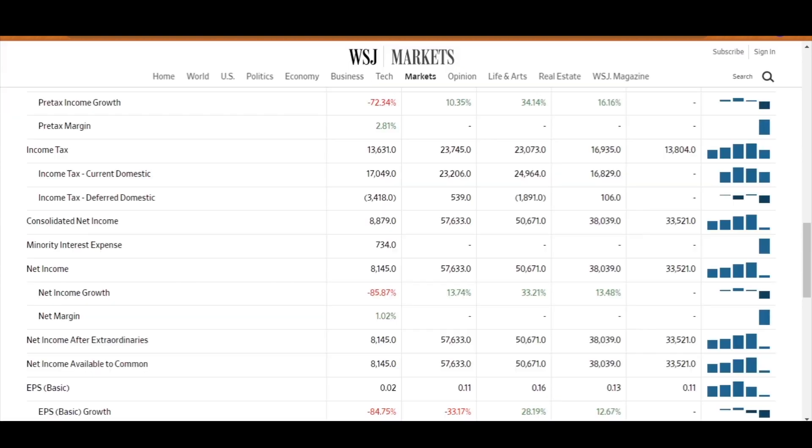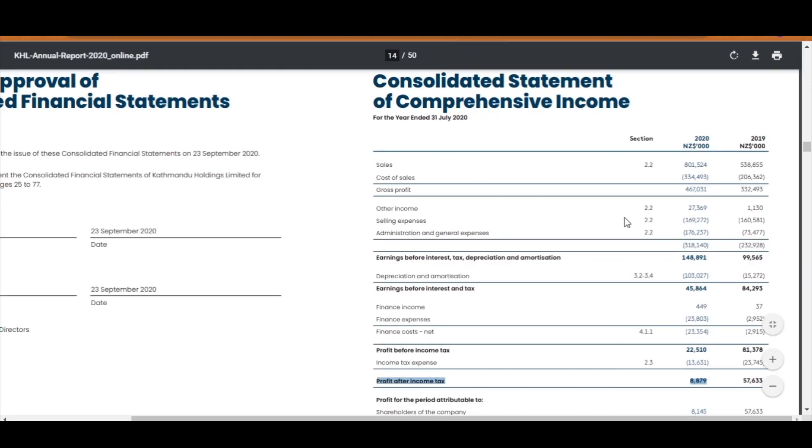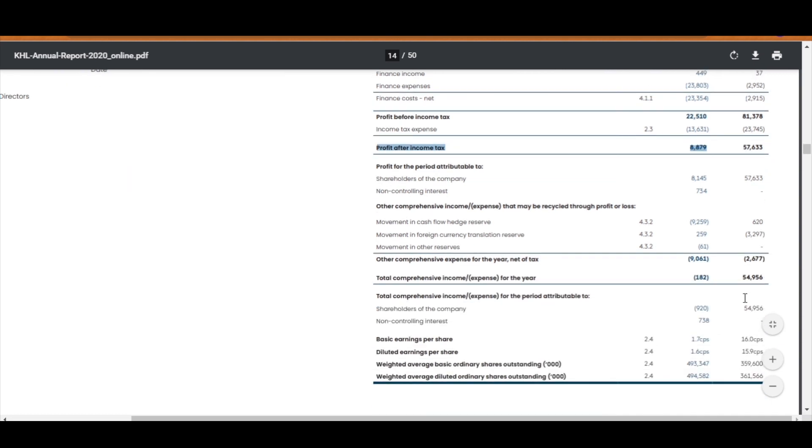One thing to point out in the Wall Street Journal for their net income — they have included a minority interest expense of $734,000, so their net income figure is $8,145,000. The minority interest expense is the non-controlling interest related to Katmandu's acquisition of Rip Curl.